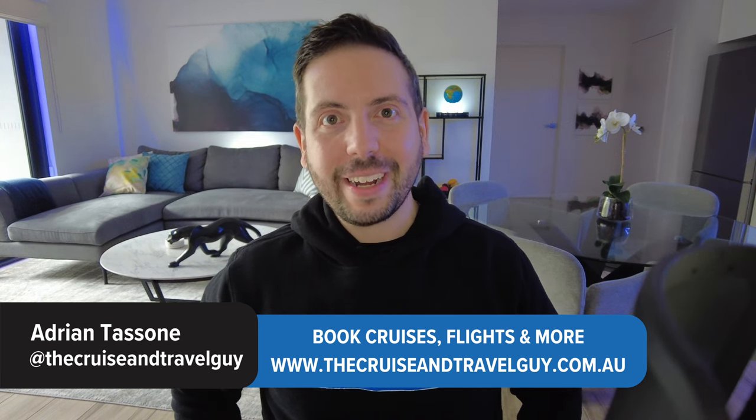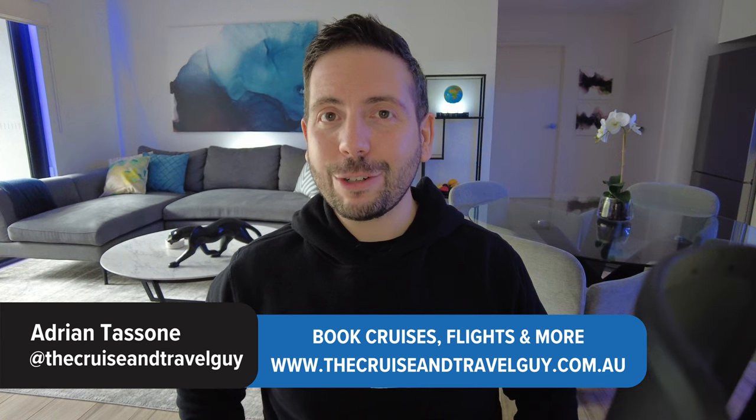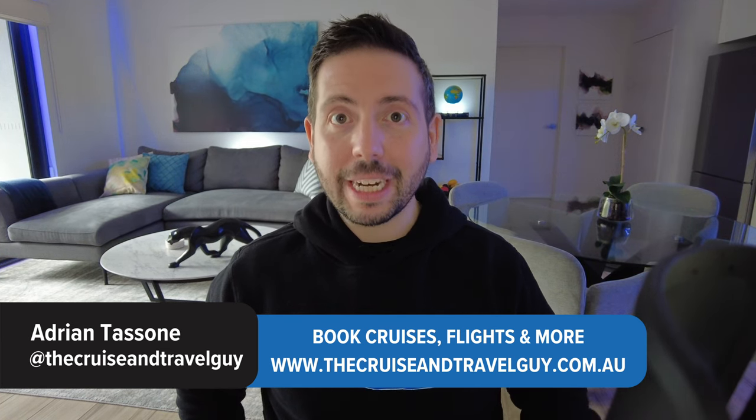I'm Adrian, the Cruise and Travel Guy. There are five important factors that you need to consider before you choose a cabin on a cruise ship, including one way that you can easily access cheaper cruise deals and one very important tip that could save you from a lot of pain before your cruise.